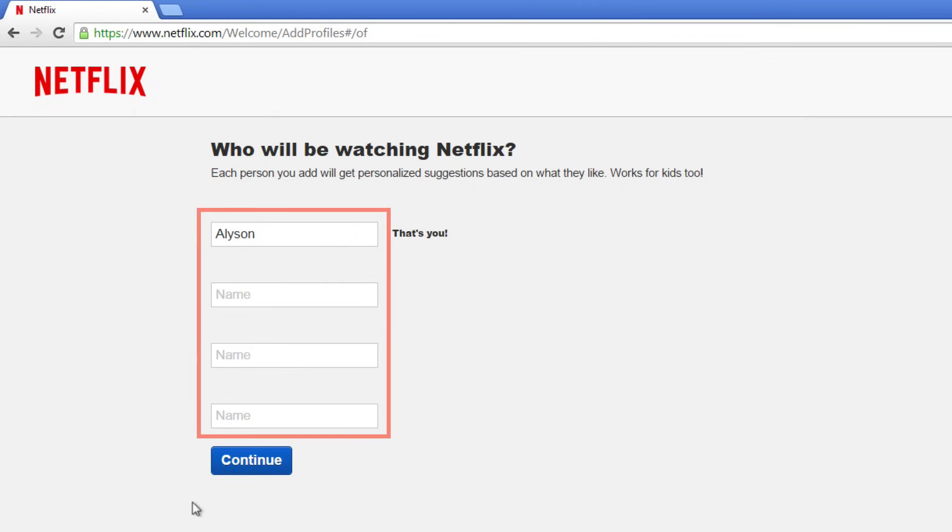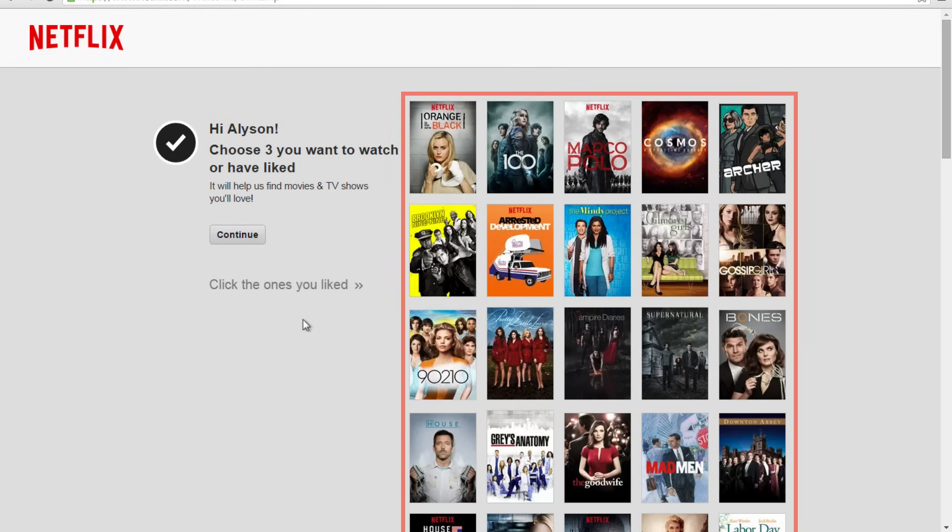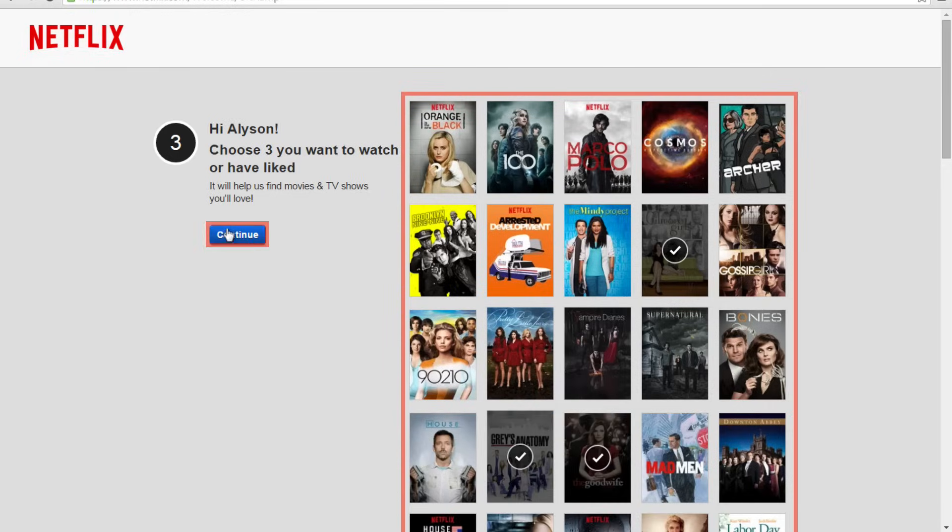On this page, add the names of those who will be watching Netflix. Each person you add will get personalized suggestions based on what they like. You can enter up to four names here. Click 'Continue.' To get recommendations on what to watch, choose three movies or shows that you want to watch or have enjoyed watching in the past. Once you are done, click 'Continue.'